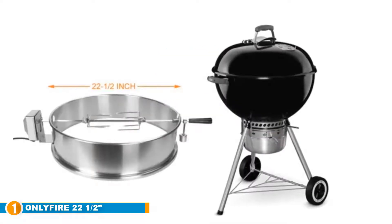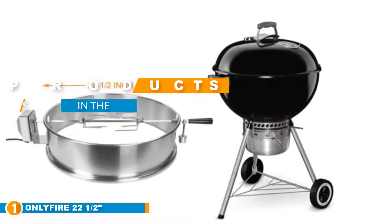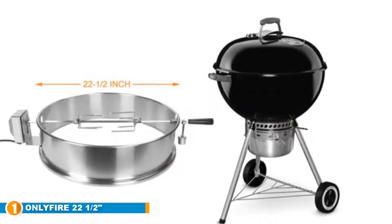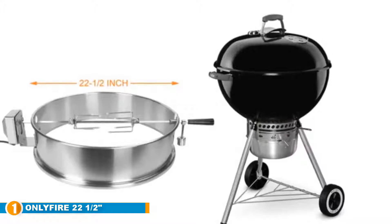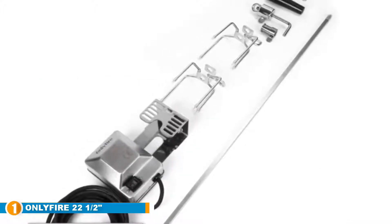The number one position is dominated by the Only Fire 22 and a half inch stainless steel charcoal kettle rotisserie ring kit. This grill accessory was designed to be compatible with all Weber kettle grill models, but it is important to know that it is not compatible with the WSM cooker model. It has several key features that you should look for in a rotisserie ring.